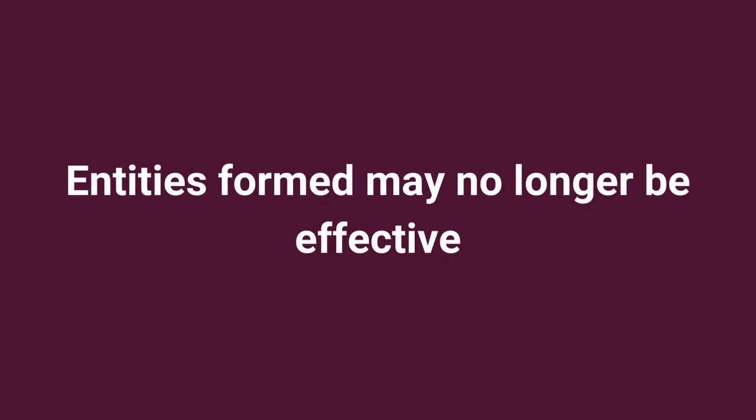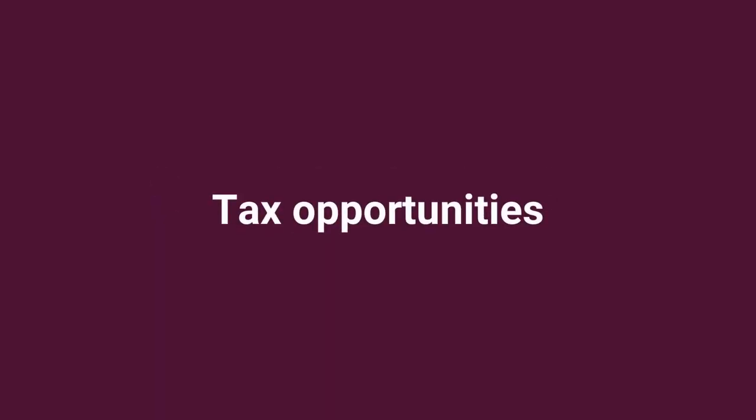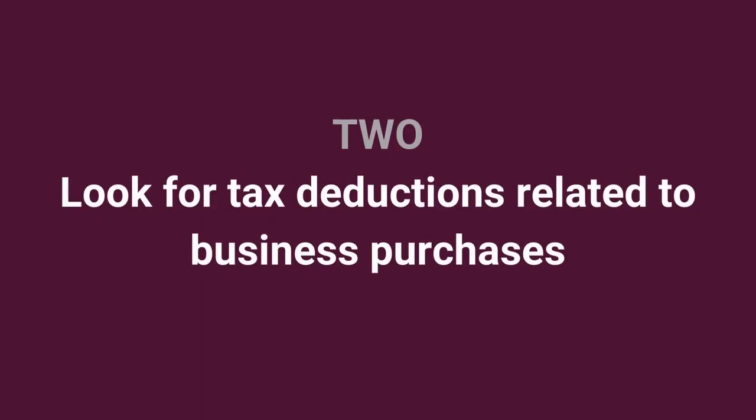Review business structures. The entities formed during the life cycle of your business may no longer be effective due to changes in business circumstances, personal affairs, or regulations. An annual structural review often yields some tax opportunities.